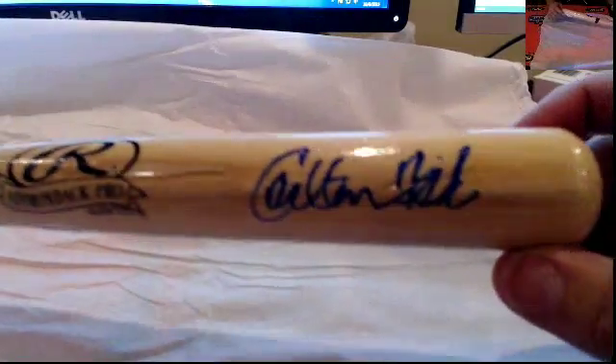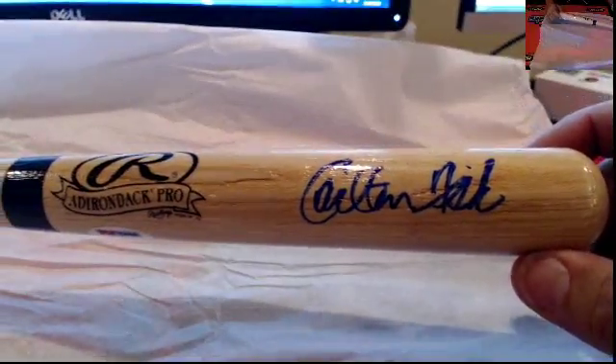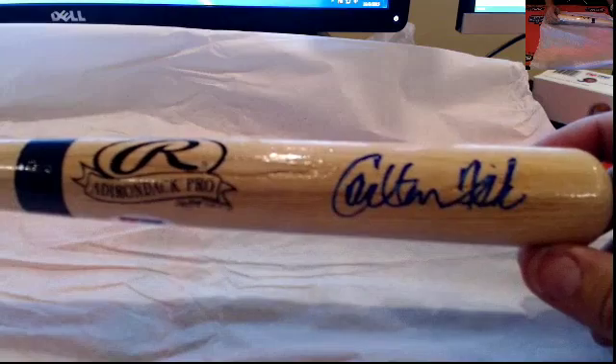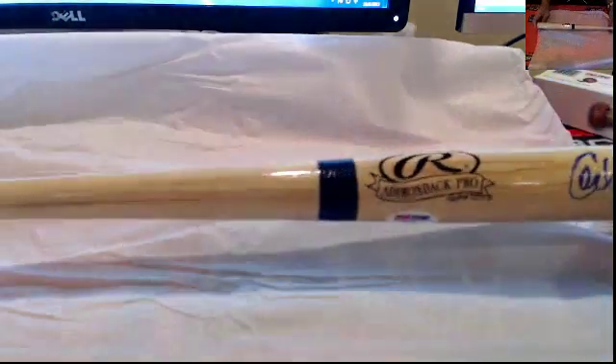Or the Big Hurt, huh? All right. Let's see what we got — oh, look at this! Mr. Carlton Fisk right here. Carlton Fisk — nice autograph on that, too. Very nice hit right there.